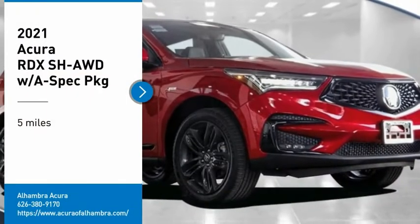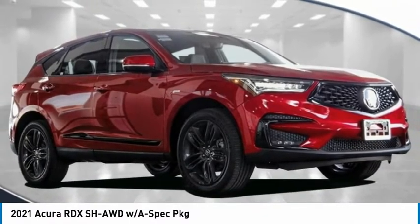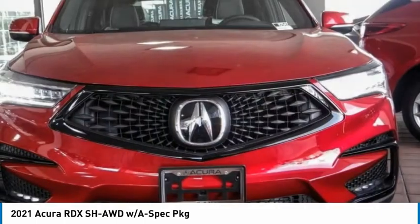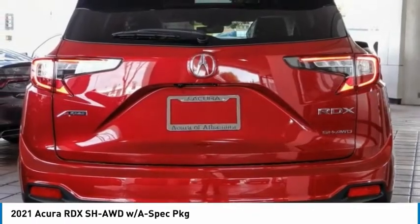Take a ride in the 2021 RDX. Viewed as Acura's answer to BMW's sporty X3, the RDX offers a stylish interior, plenty of sport, and a nice amount of utility.